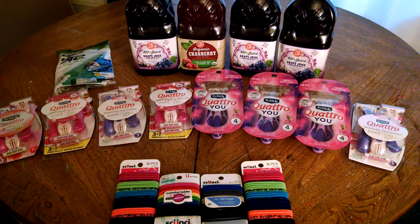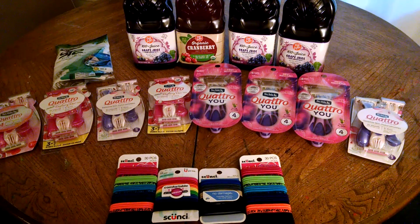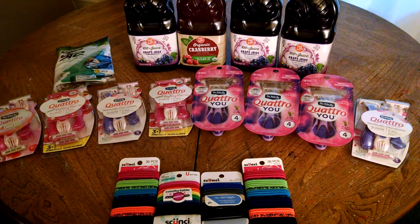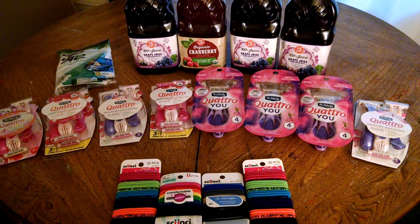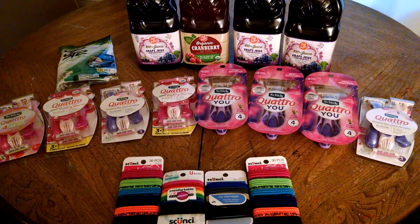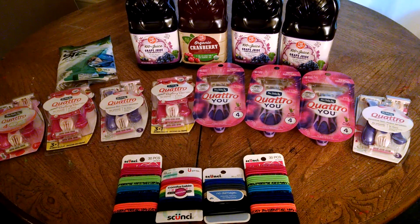Hello YouTube friends, this is Stacey T bringing you some awesome deals from Rite Aid. Rite Aid has their Schick Quattro and just so many Schick razors for $6. When you spend $25, you'll receive back $10 in plenty points. So that's an awesome deal already.